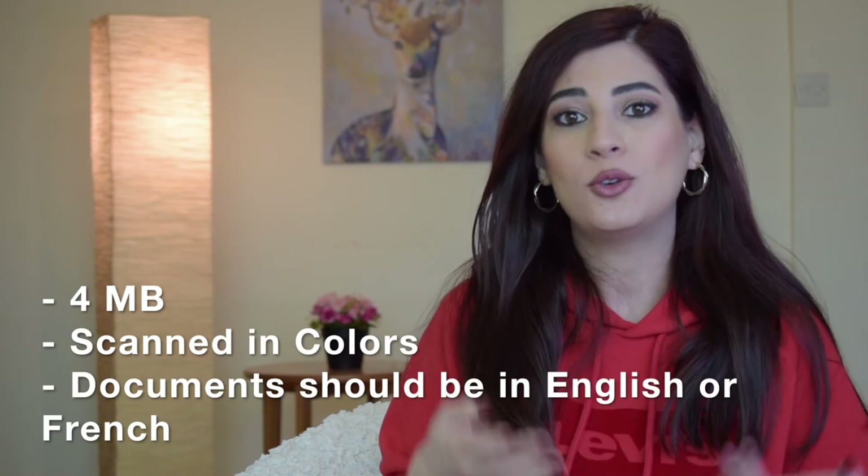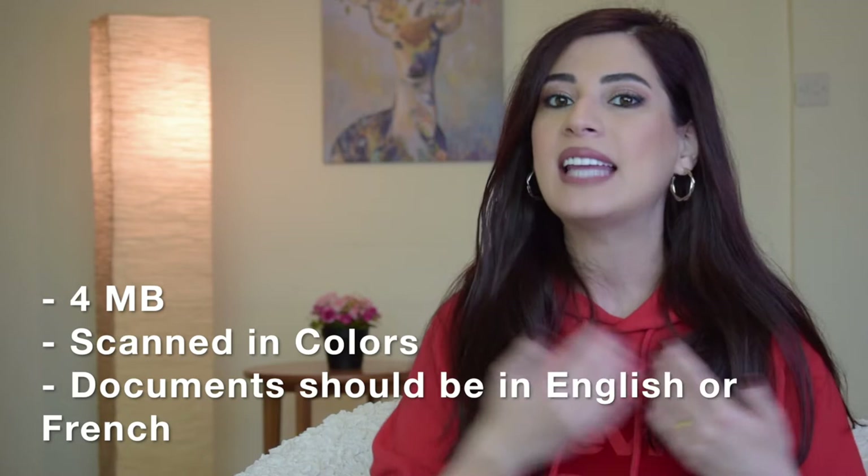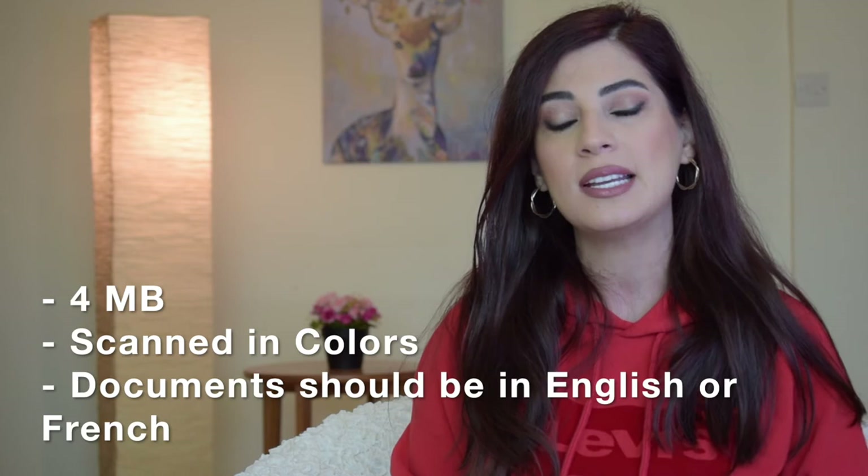Each file you upload should not be more than four megabytes in size. I used to use a website called ilovepdf to merge all the scanned documents together and compress them to the needed four-megabyte size. Keep in mind that the scanned copy should be in color, and any document not in English should be translated to either English or French by a sworn or certified translator. You will have one tab to upload all the passports you have — current and expired ones — and the total file size should not exceed four megabytes.